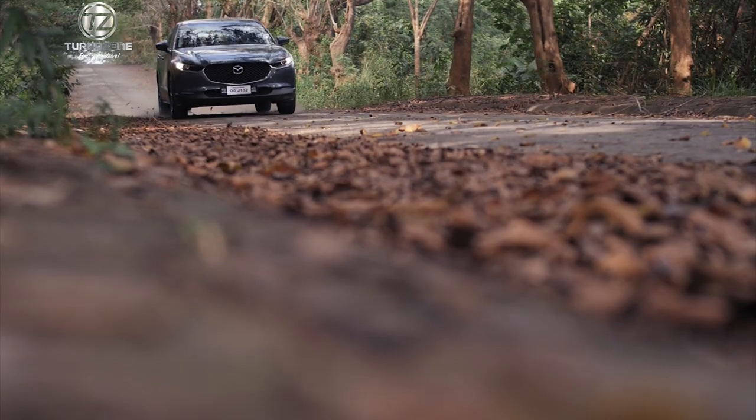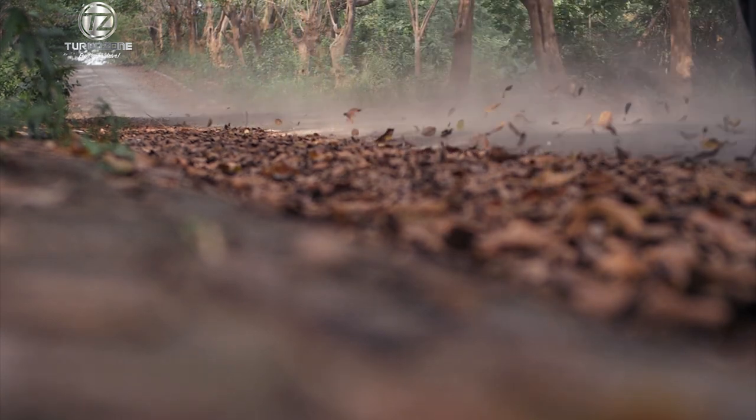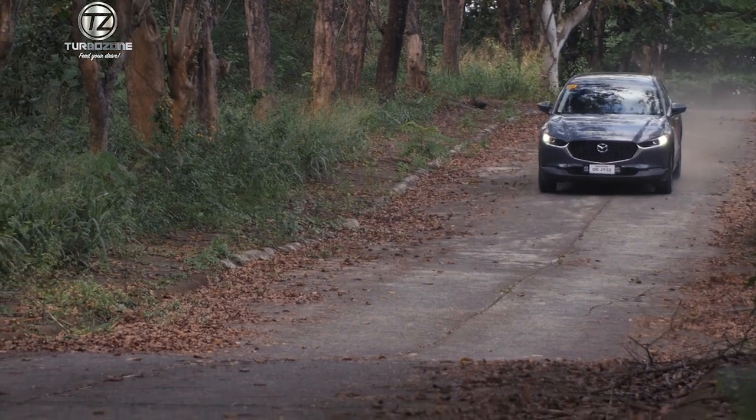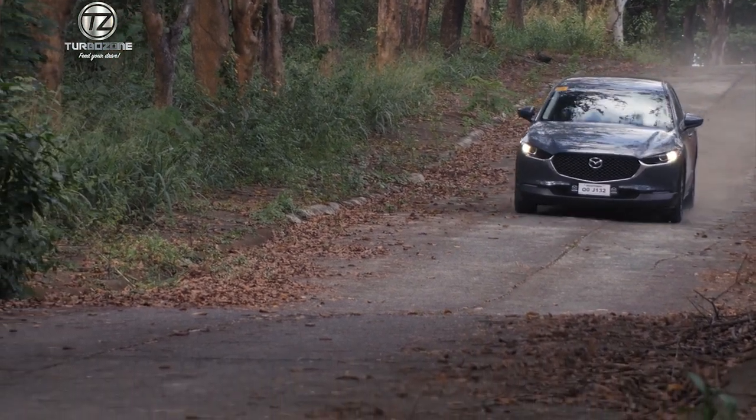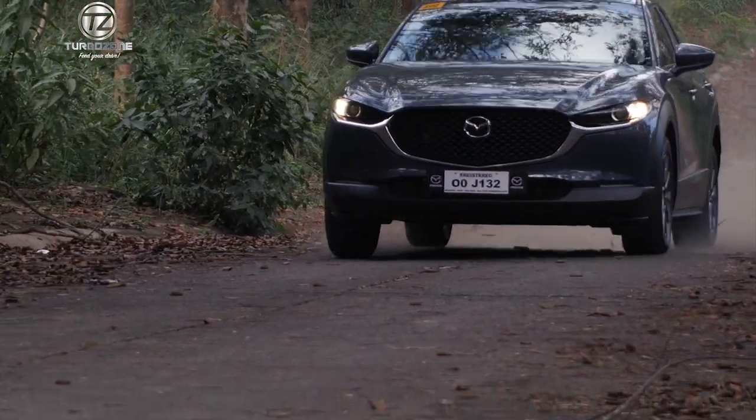Beside me is our new CX-30. The CX-30 was introduced globally late last year. Some countries launched in October, we launched in November. So it's been delightful. Customers really like it. It's very beautiful. We believe it's the most beautiful crossover in the market today.